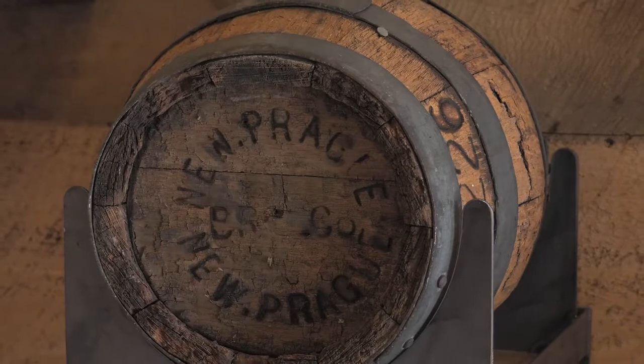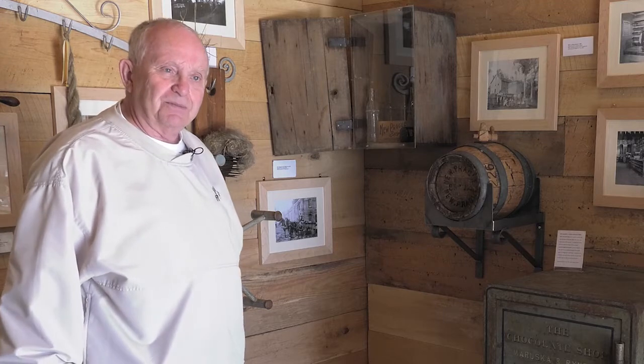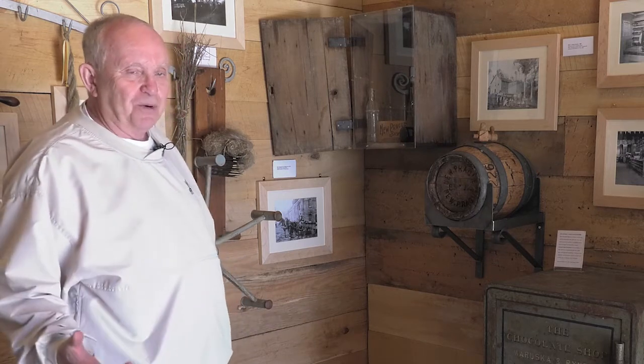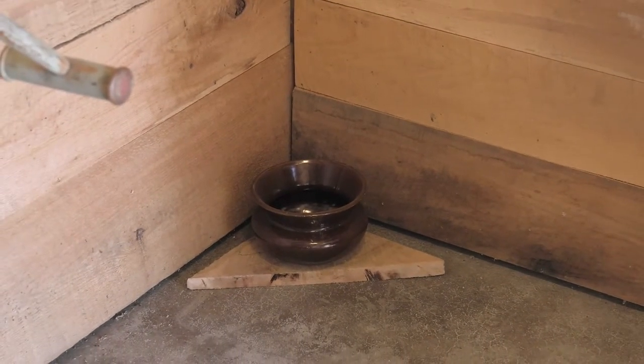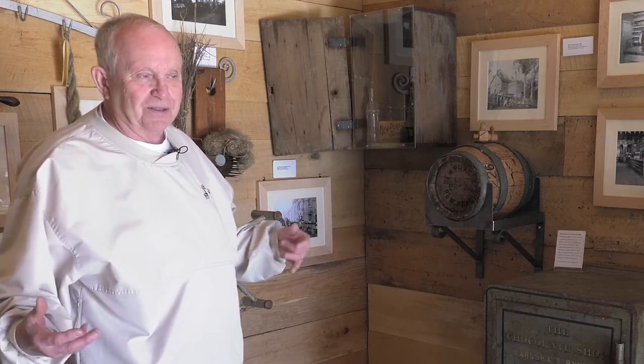Beer was stored in wooden kegs and taken to the local saloons. There's a photograph of a saloon on the wall, and in that photograph you'll see little bowls at the base of the bar — these were spittoons. Chewable tobacco was very popular, and at some point you had to get rid of the saliva and tobacco juice in your mouth after chewing, so you would spit it into the spittoon. Every hardware store, every saloon, every business along Main Street had spittoons because no one wanted anyone to spit chewable tobacco on the floor.